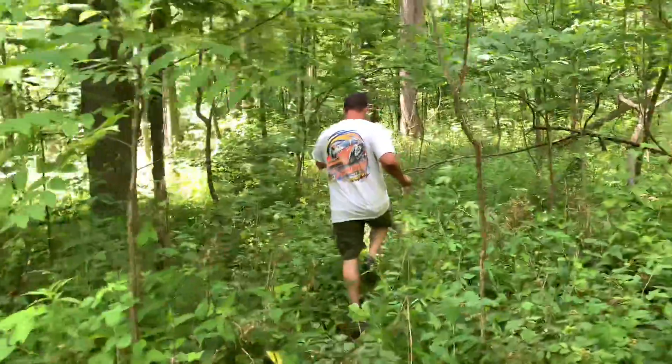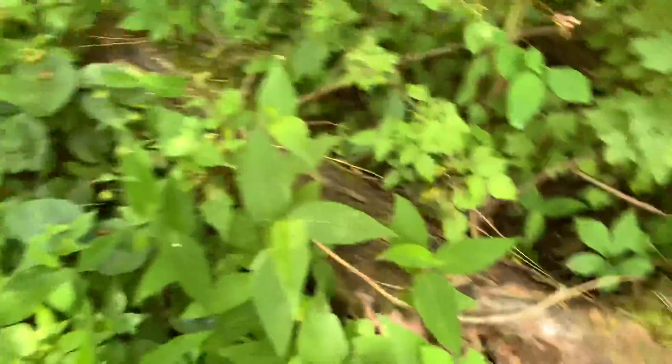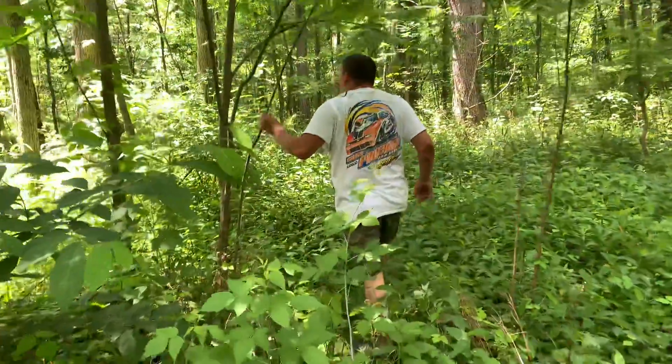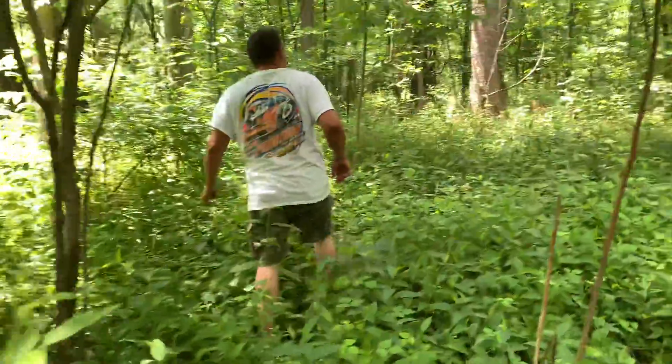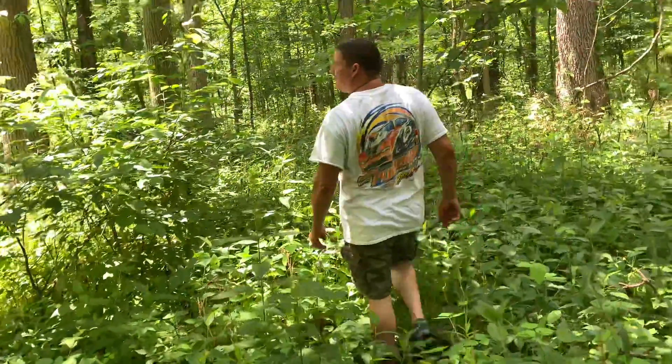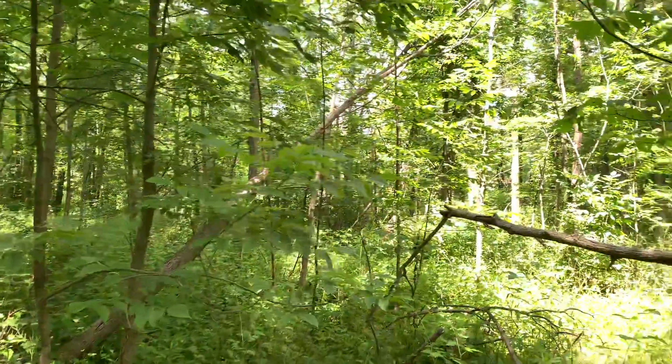Me and the property owner came through here. He's a real cool guy. We're going to cut on shares. There's a log laying right there. I would say most of this stuff is pretty solid, pretty big and solid. There's a lot of walnut back here too, which of course we're not going to touch those. There's a hung up tree right there.